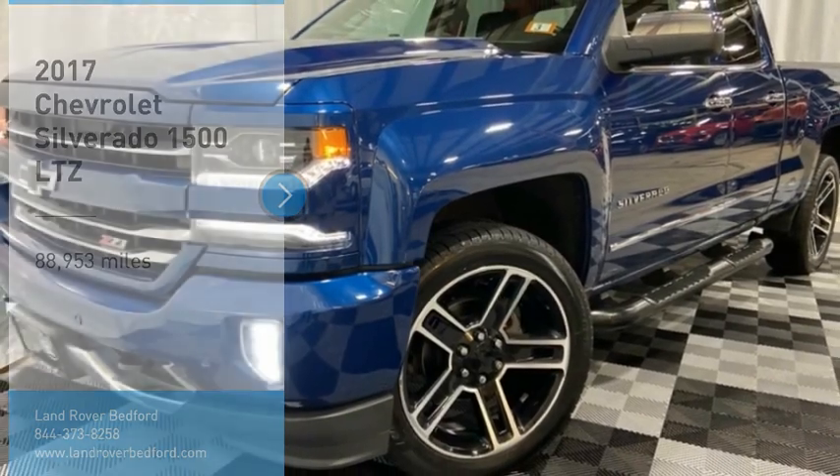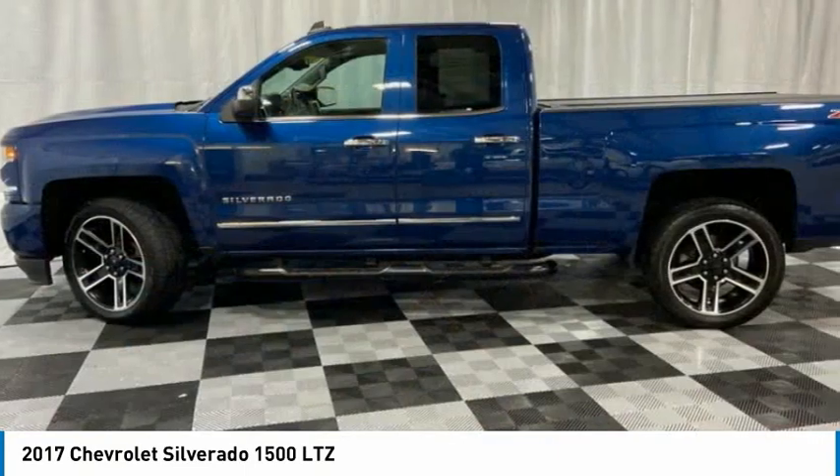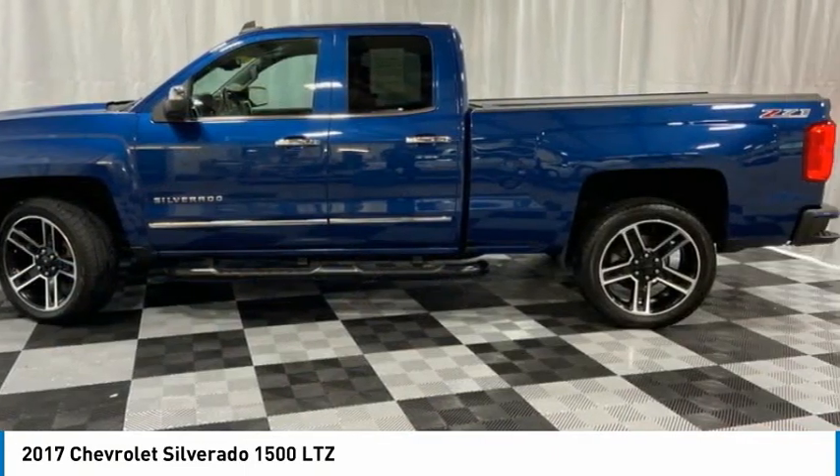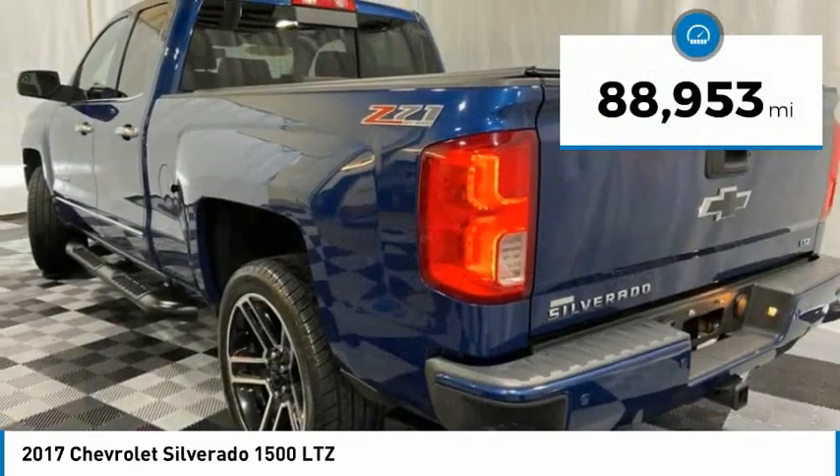Take a ride in the 2017 Silverado 1500. The Chevy Silverado 1500 has the lowest cost of ownership of any full-size pickup. This vehicle has less than 90,000 miles.